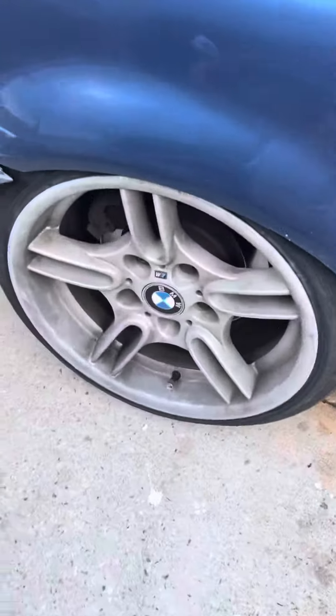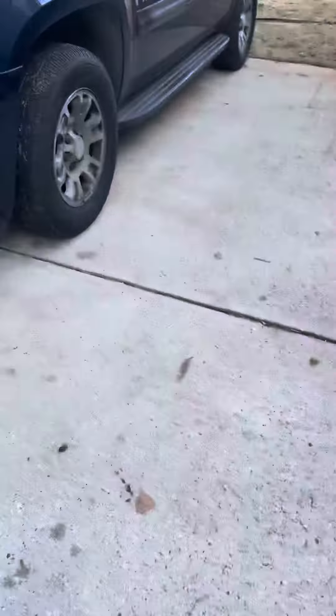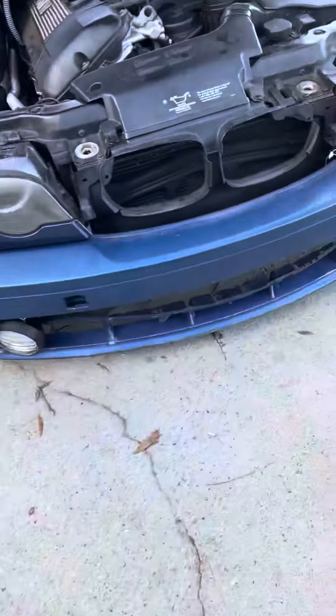It's got brakes on all four tires. The Yukon's only got two on the front, I think. Those are racing brakes. That's why I was able to go so fast and stop so fast.